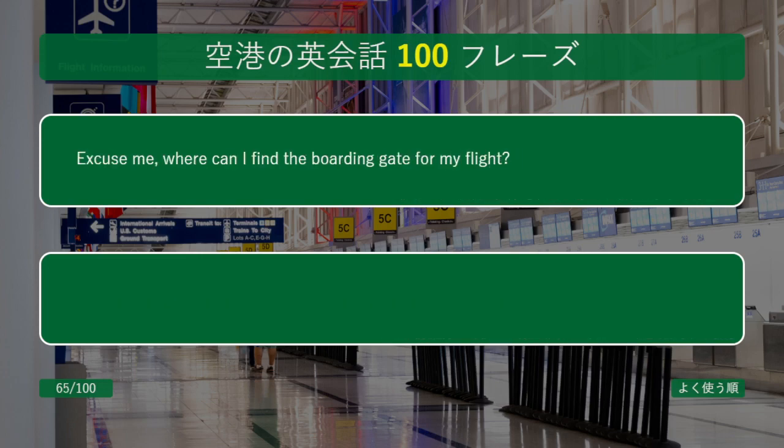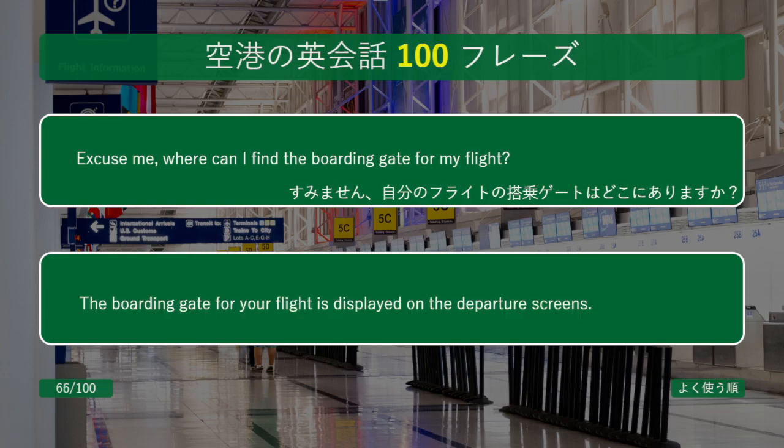Excuse me, where can I find the boarding gate for my flight? The boarding gate for your flight is displayed on the departure screens.